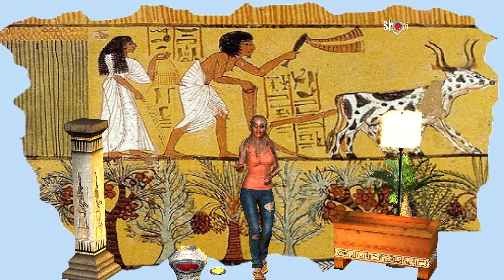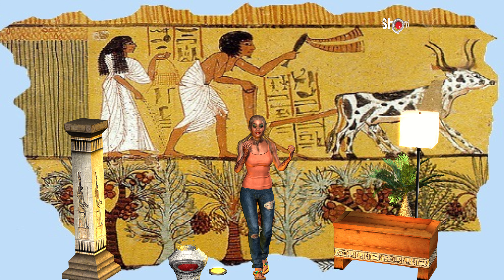Today we are going to talk about ancient Egyptian farming. The people of ancient Egypt grew everything that they needed to eat.